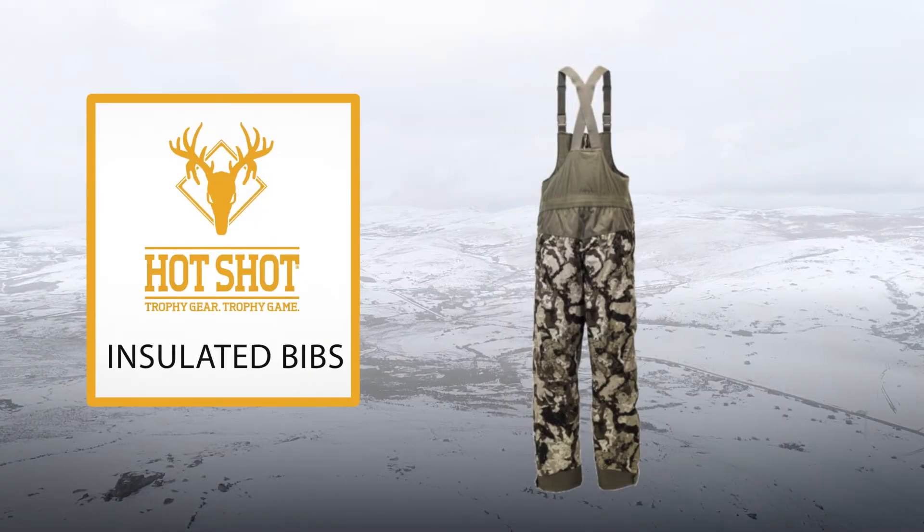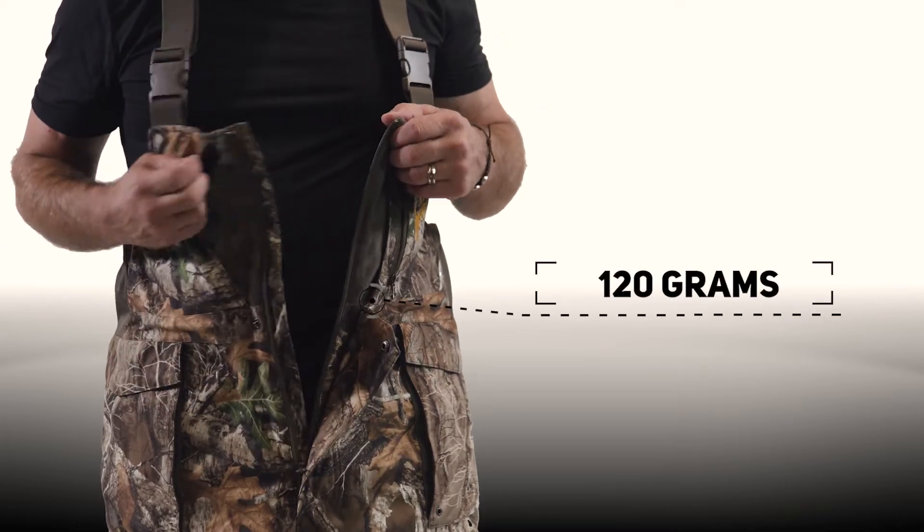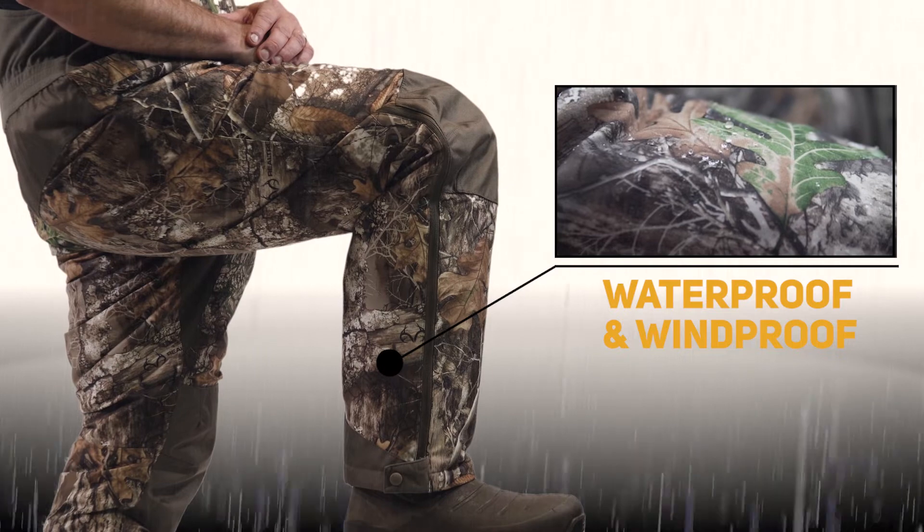Stay warm in even the worst weather with the Hot Shot Men's Insulated Bibs. Featuring 120 grams of insulation, these breathable performance bibs are 100% waterproof and windproof.